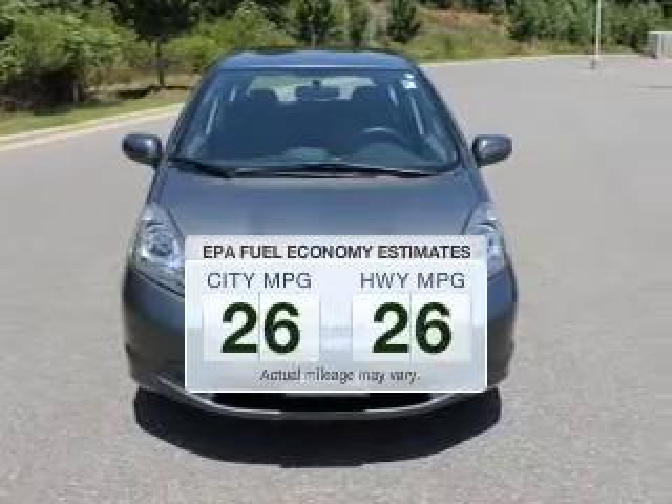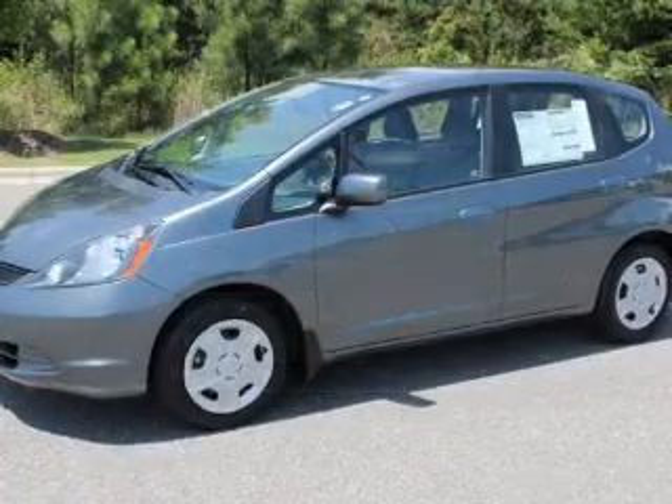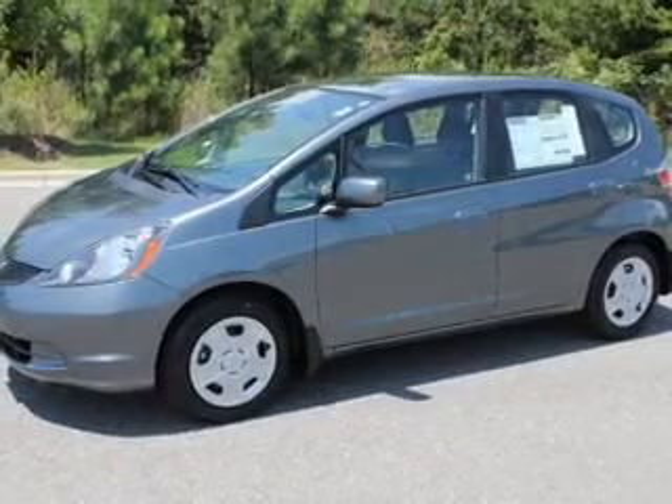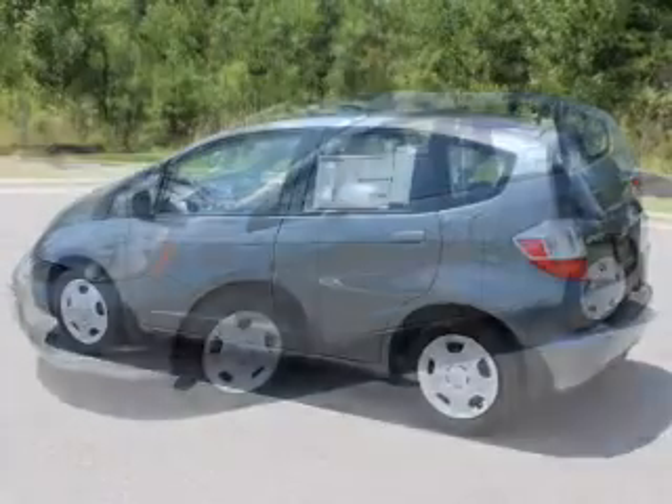Better gas mileage means better long-term driving, and this ride delivers with a great low-fuel consumption rate. The powertrain includes front-wheel drive with an efficient four-cylinder engine driven by a five-speed automatic transmission.